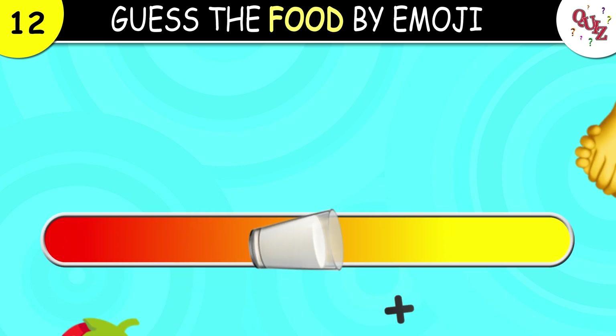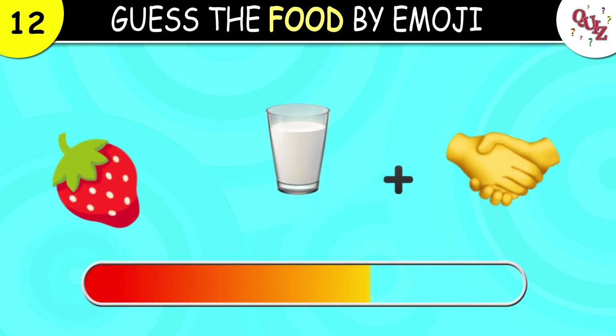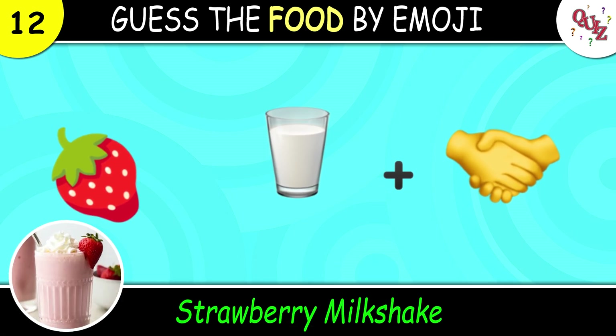Question 12. Can you guess this one? The answer is strawberry milkshake.